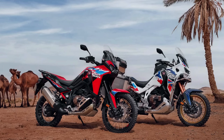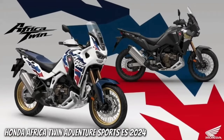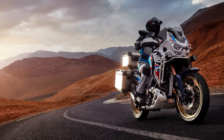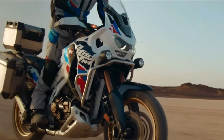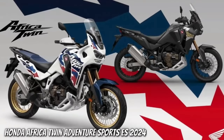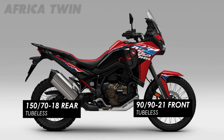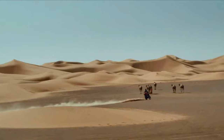Honda has submitted certification data in Switzerland for updated Africa Twin Adventure Sports models, with evidence of substantial changes in store. The preliminary data is specifically for new Africa Twin Adventure Sports models with both manual and dual clutch transmission variants. The data indicates the Africa Twin Adventure Sports is getting an updated engine and changes to its chassis. There is currently no data about updated non-Adventure Sports models, but that is expected soon.